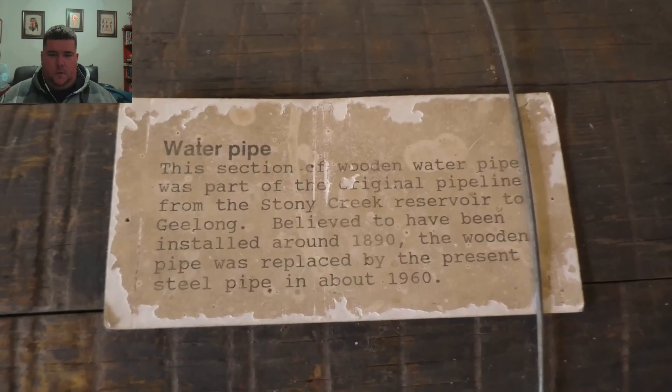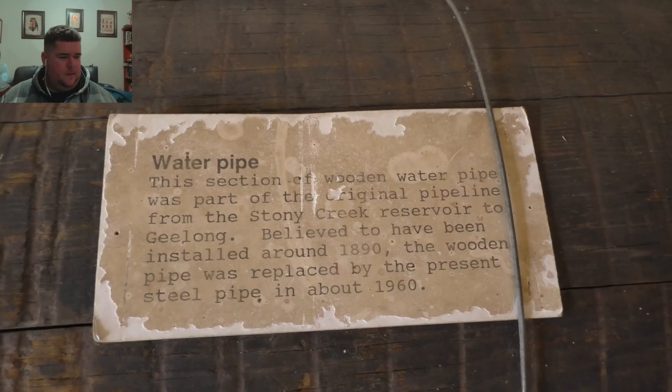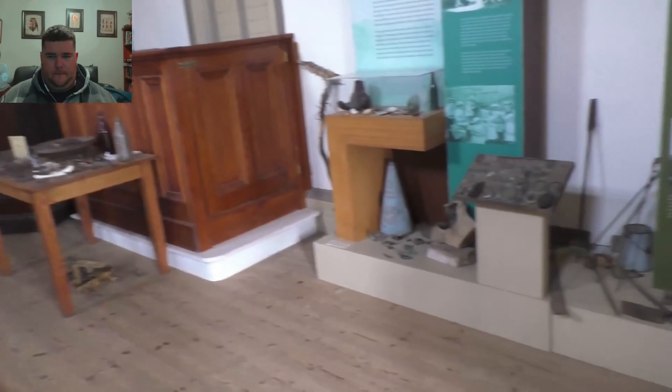That right there I believe is the old water pipe. There you go. That was the 1857 Stiglitz courthouse, as you would have seen with some of the footage there — some artefacts from round town, and some of the big bellows for the furnaces and so on.